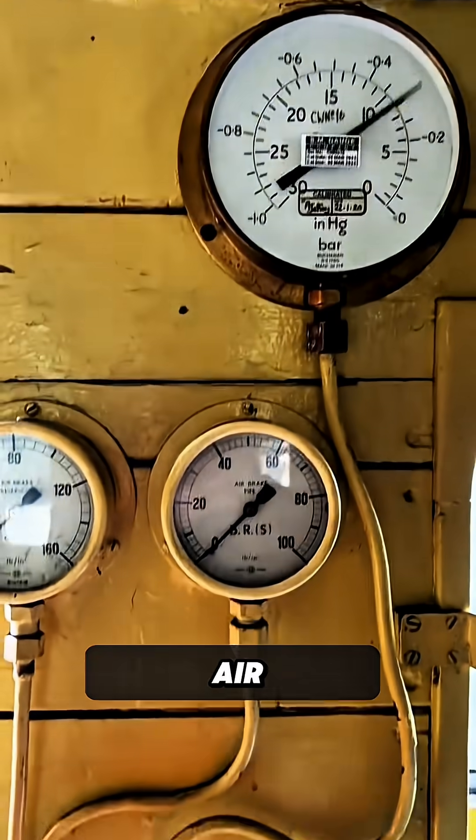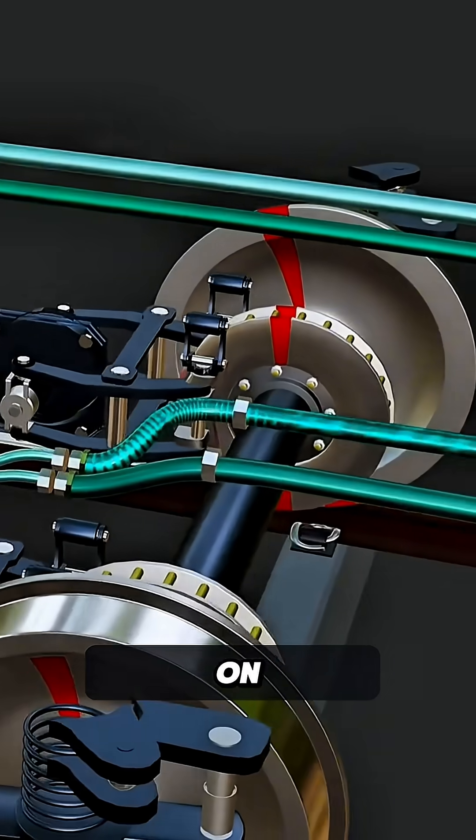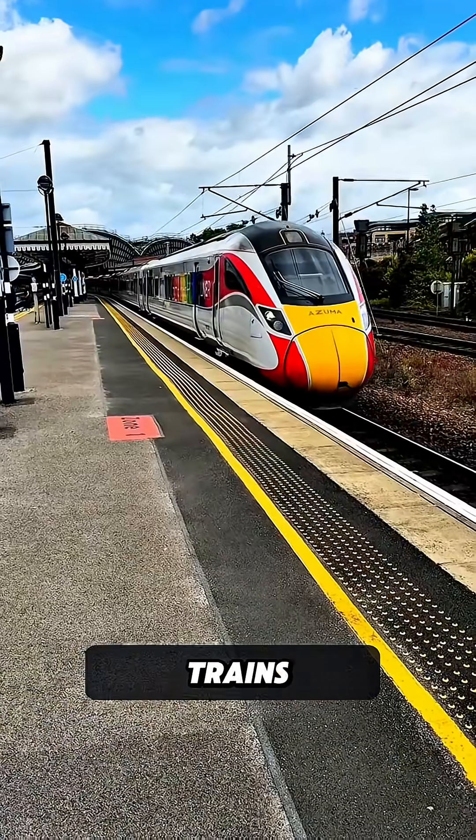The Westinghouse airbrake system uses air pressure. When pressure drops in the main pipe, it activates the brakes on every carriage, automatically and instantly. This brake system is used in most trains around the world.